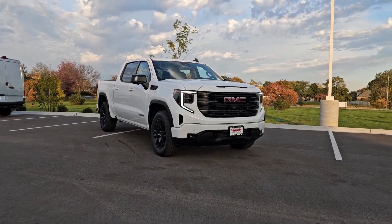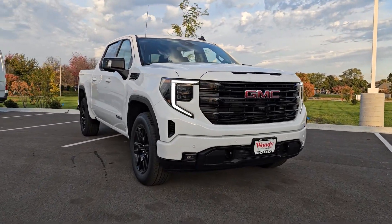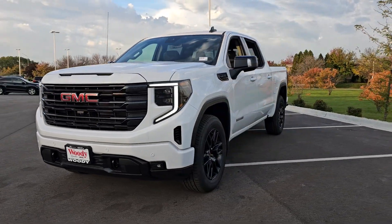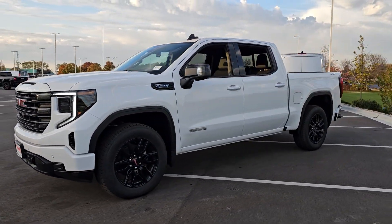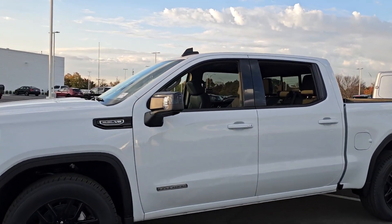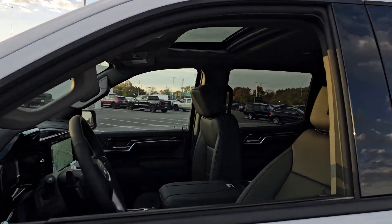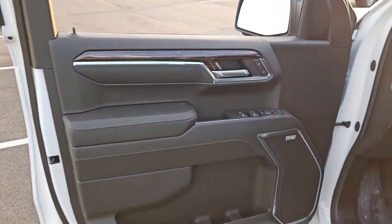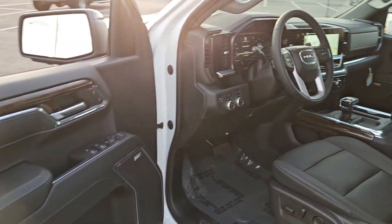Enjoy the view of this 2024 GMC Sierra. This strikingly handsome Sierra delivers full-size pickup strength and plenty of modern comfort and convenience. From its impressive towing and hauling capacity to its quiet, spacious cabin and tech-savvy connectivity, this is the truck built for today's lifestyle.